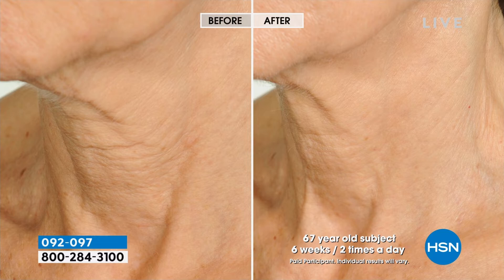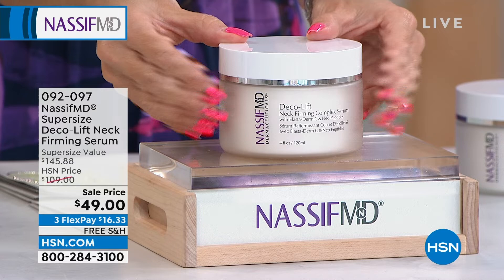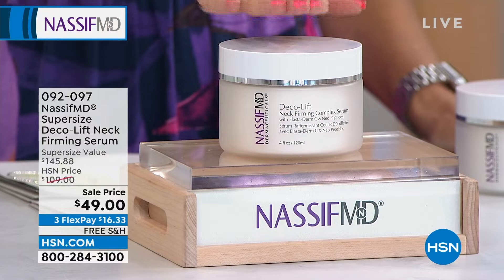This is a $145 value and we've slashed the price nearly $100. I would lock this in — all summer long, it's all I can think about with the spaghetti straps and lower necklines. It's two and a half times the normal size, and $16.33 locks it in. Now let's kick it off with a final quantity, just a limited opportunity — it's called Steal the Deal.